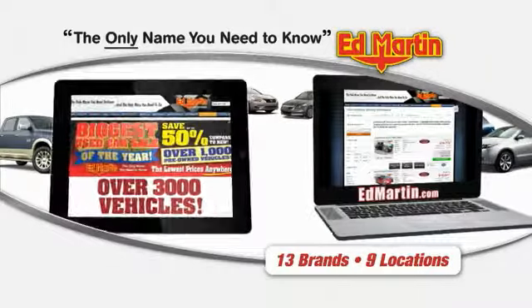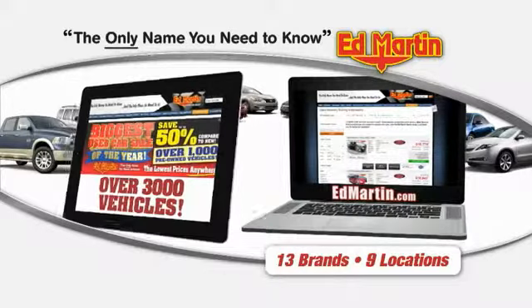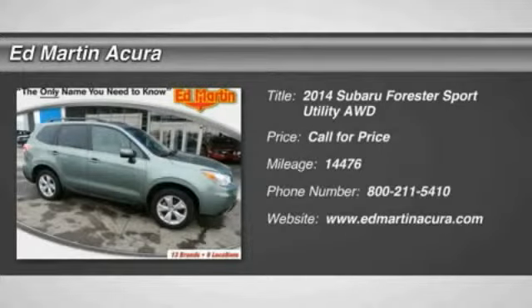Thank you for clicking our video. You can also shop over 3,000 more cars and trucks online at EdMartin.com. The 2014 Forester. The Subaru Forester is a sensible, practical, and affordable vehicle.